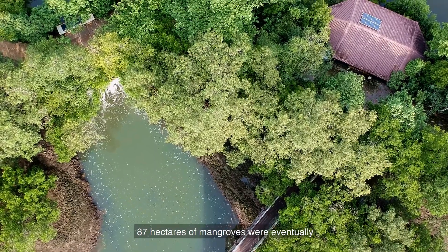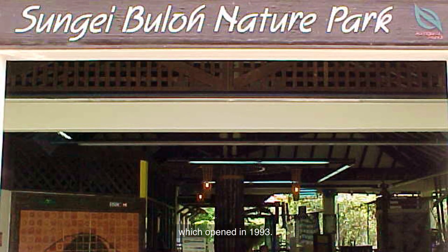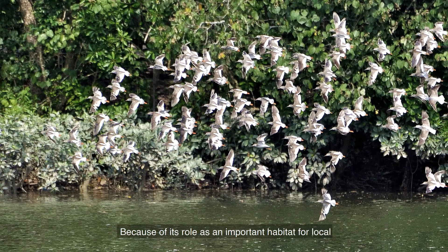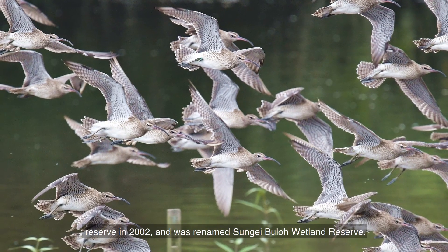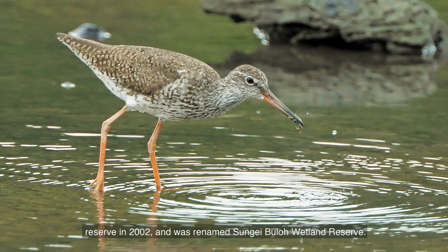87 hectares of mangroves were eventually designated for Sungai Buloh Nature Park, which opened in 1993. Because of its role as an important habitat for local and migratory bird life, the area was gazetted as a nature reserve in 2002 and was renamed Sungai Buloh Wetland Reserve.